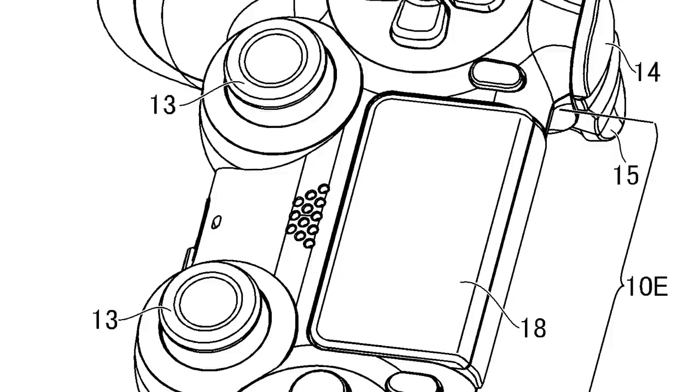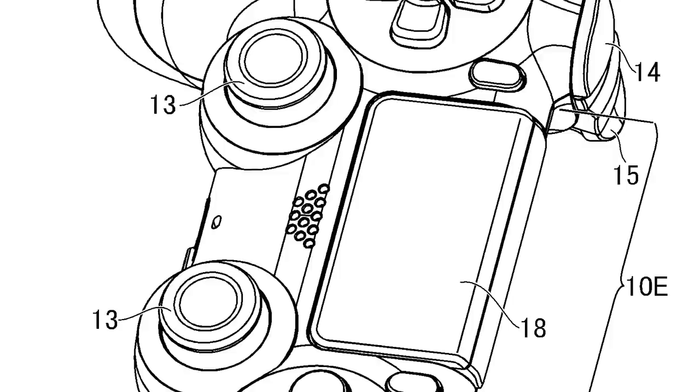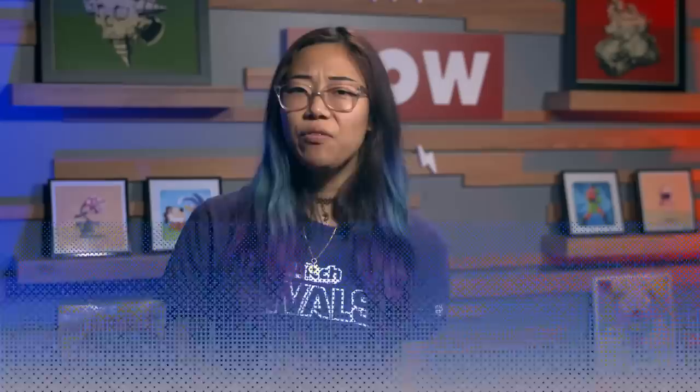At first glance, it doesn't seem that much different from the current DualShock 4 controller. All the buttons are there, even that crazy touchpad and speaker in the center, except there's no home button. But in one of the patent images that shows the back of the controller, you can see that the design adds two back triggers.